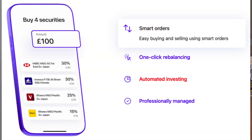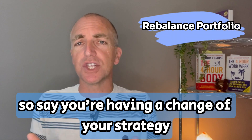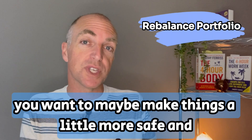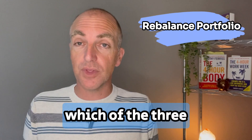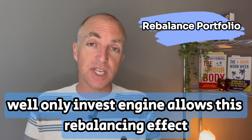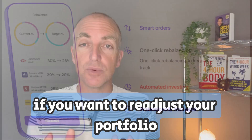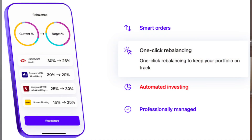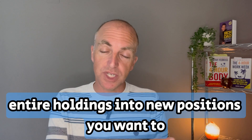With InvestEngine you can make one deposit — say £200 a month — and that will be split amongst your portfolio. You can adjust the weighting of that, which is really nice. And if you want to re-balance your portfolio, say you're changing your strategy to make things a little more safe and stable, only InvestEngine allows this re-balancing effect. That means if you want to re-adjust your portfolio to change your risk outlook, you can re-balance and reposition your entire holdings into new positions.